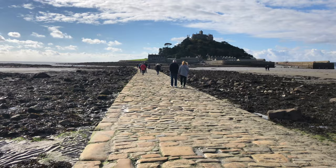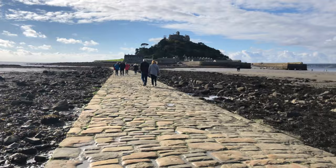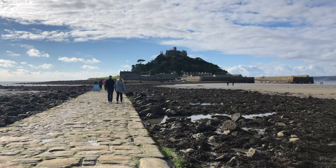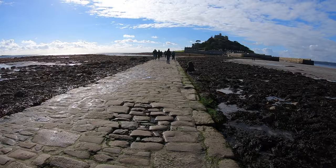We have made it to St. Michael's Mount here in Cornwall and it is gorgeous and stunning. This causeway is really cool. We can't get onto the island but we are walking across and going as far as we can before we have to turn back because we don't have a ticket. This is a really cool spot — I think it's stunning. I've never been to Mont Saint-Michel in France but I imagine this is kind of similar, so pretty cool.